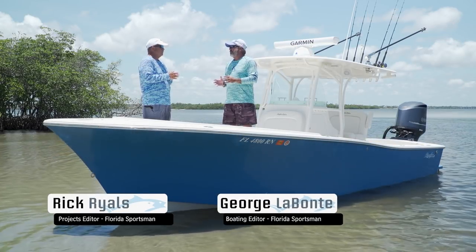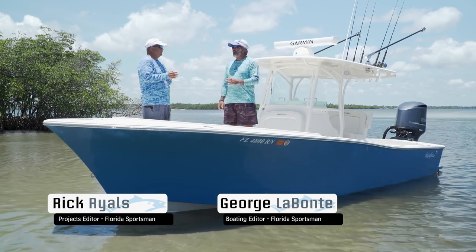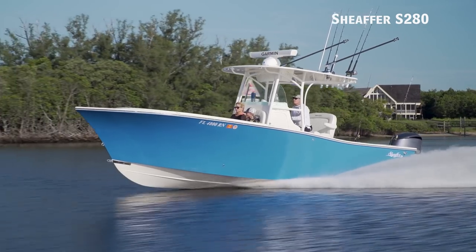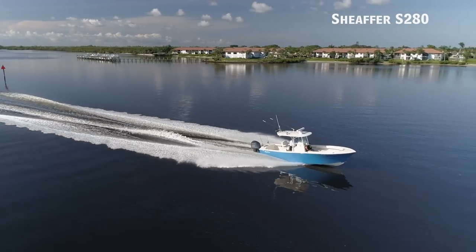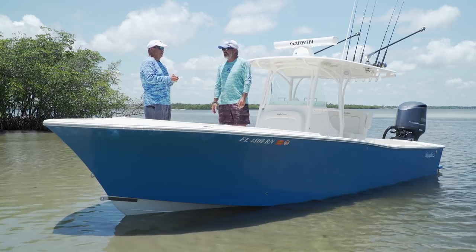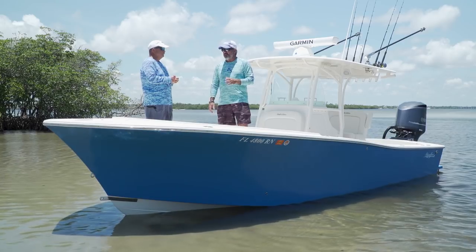We're standing on a boat I've been waiting to see for a very long time — there's been a lot of buzz about it. Meet the new Schaefer S280, the brainchild of Ben Schaefer, who has built boats for a long time. His dad was a shipbuilder, his sister designed nuclear submarines, and Ben builds fishing boats. You talk about a loyal following — I'd almost go as far as to say a cult following.